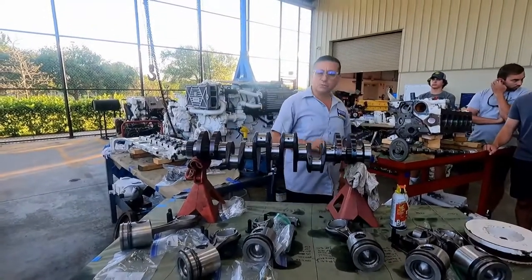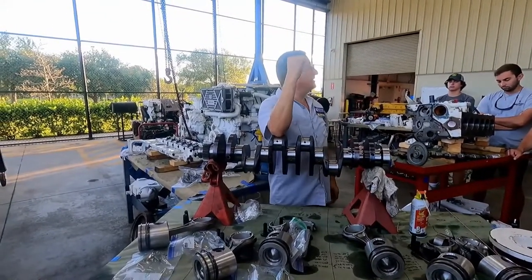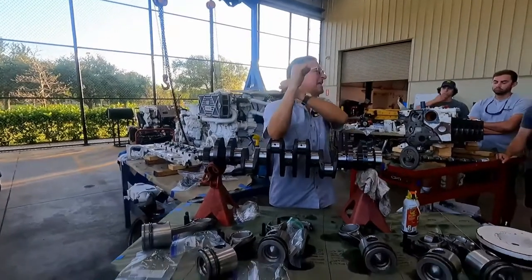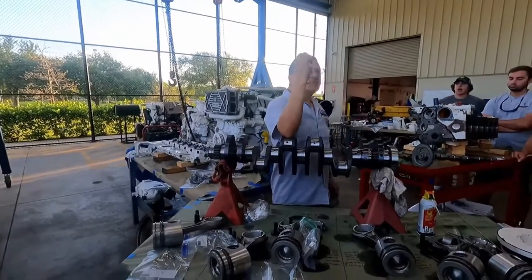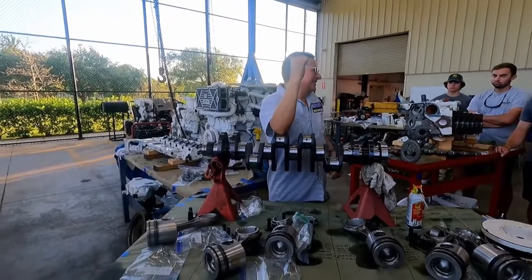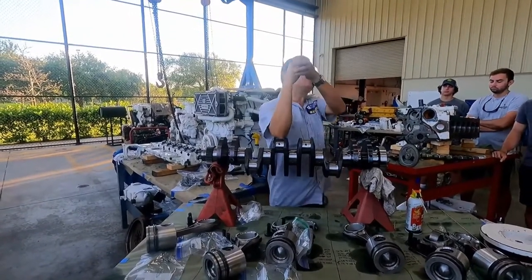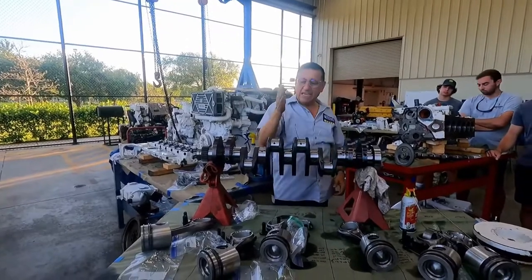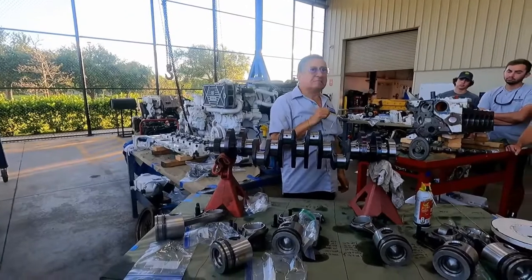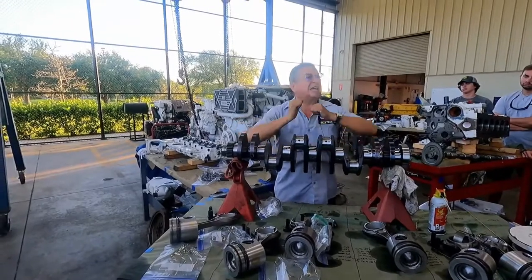Nobody pays attention to the balance of the crankshaft. Let me explain something. Suppose that in this cylinder, in this piston, water enters the combustion chamber, and suddenly in the moment of the explosion — it locks. This piston expands and locks. How much is the power in that explosion? A lot. What happens in that moment when this piston expands, and what happens in the bearings and in the crankshaft? The crankshaft receives the maximum force and tries to bend it.